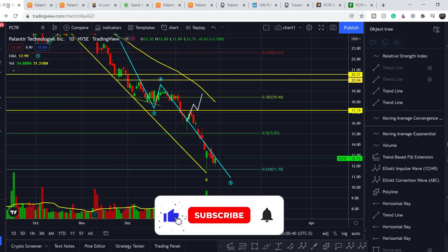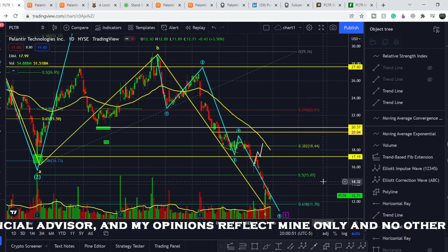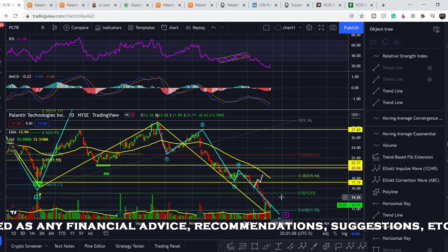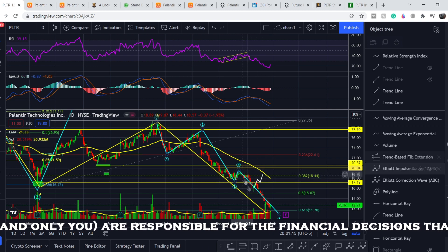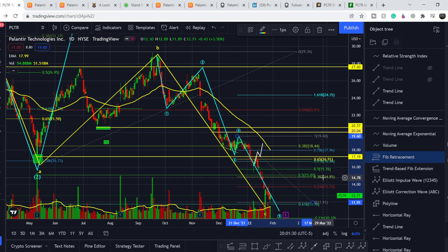Now for the technical analysis — please subscribe, hit the notification bell, and like the button. We have two options. On the daily time frame we are starting to see movement to the upside on the RSI, which means we may see a price bounce as well. In the worst case scenario, if the Elliott Wave count is incorrect, we only need to retrace the last wave. Using the Fibonacci retracement tool from the top to the bottom, the price target could be at the 0.382 level, which is roughly $14.85.